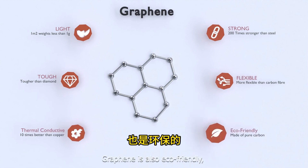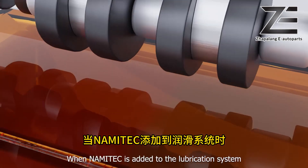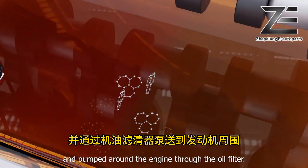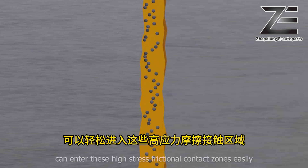Graphene is also eco-friendly, made of pure carbon. When Nami Tech is added to the lubrication system, it is dispersed into the oil and pumped around the engine through the oil filter. Nami Tech graphene nanoparticles can enter high-stress frictional contact zones easily.